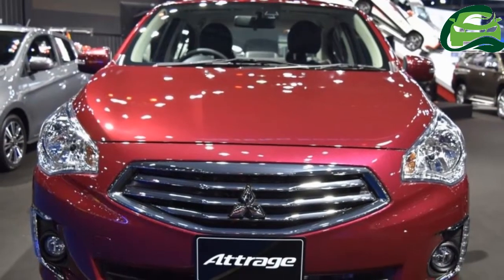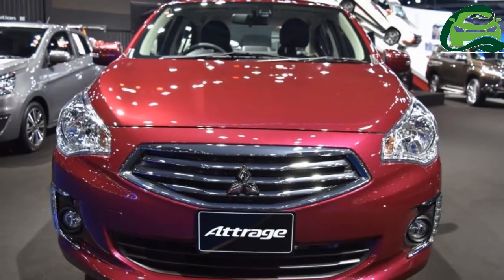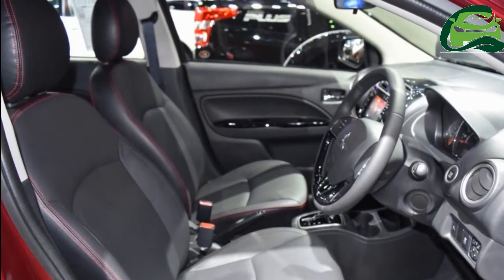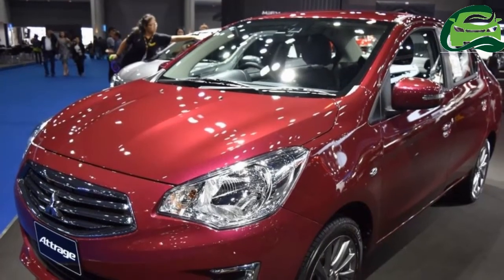Mitsubishi showcased the Mitsubishi Attrage at the 2017 Bangkok International Motor Show, held from March 27, 2017 through April 9, 2017. The Mitsubishi Attrage is the sedan version of the Mitsubishi Mirage.